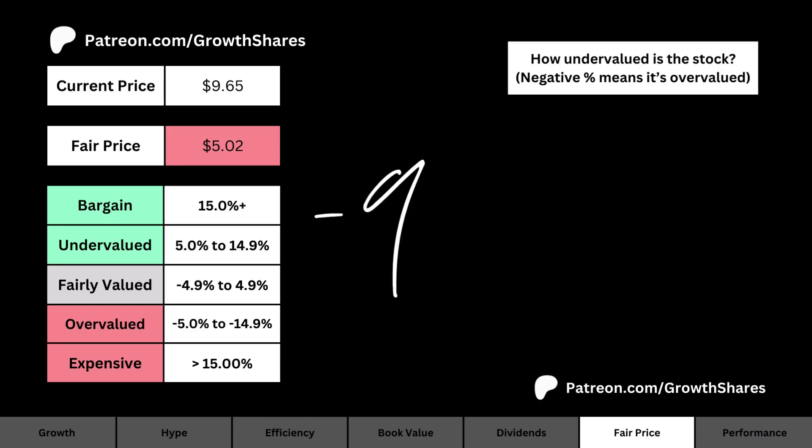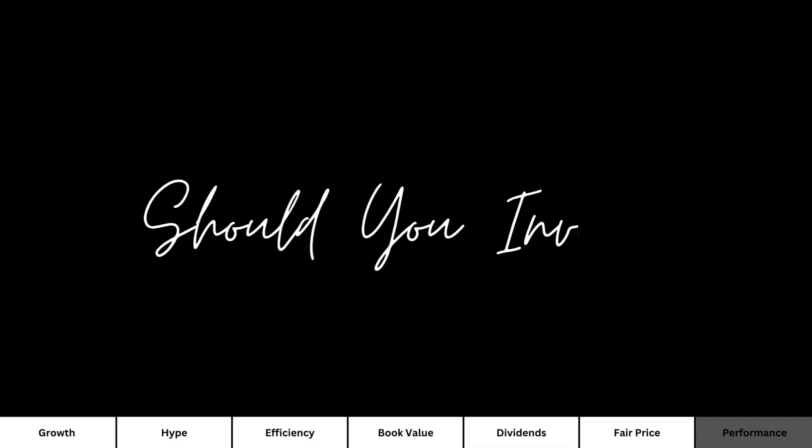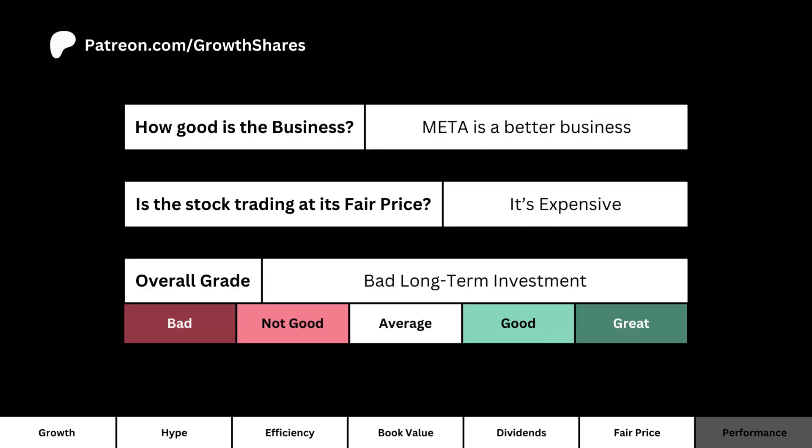Next, let's talk about fair price. What you see is the company's current price and my fair price. To the right you'll see how undervalued the stock is in percentage terms, where a negative number indicates the overvalued side.